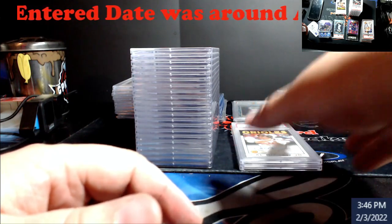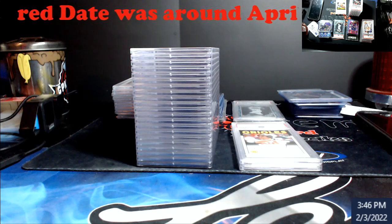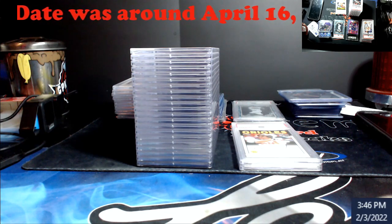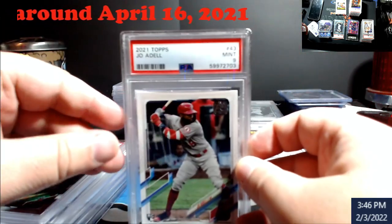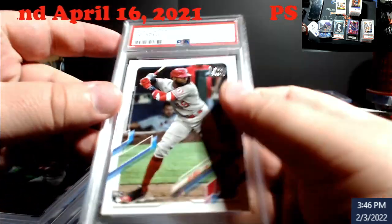I am loading the store up, and hopefully by the time this video posts all this stuff will be in. Let's move along — grabbing a whole stack here because all these 2021 Topps did horrible. Joe Adele Topps rookie, nine — going to DC.